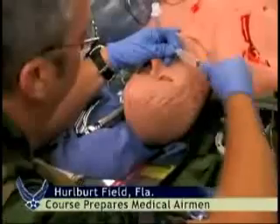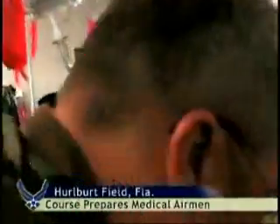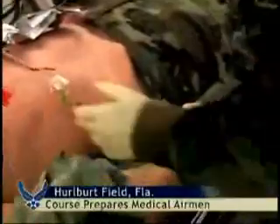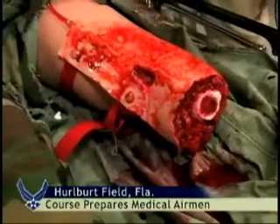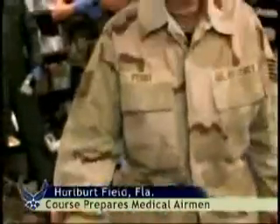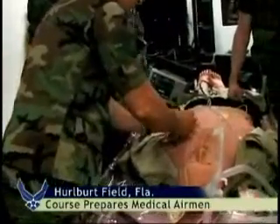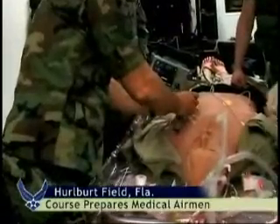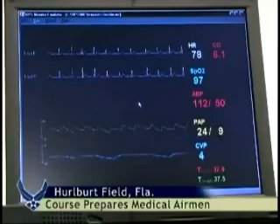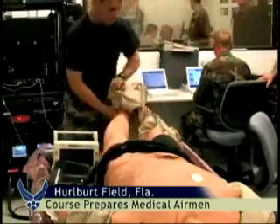We can't take a regular patient or a regular human being out and chop their leg off and let these guys practice on them. So with this guy, we can. We can take his leg off. We can give them a real-life simulation for them to work on. Knowledge is power, and with this hands-on training may be a lifesaver. When the time to deploy comes for these students, they'll have the lessons of the TOMS Lab to help them bring our wounded troops home. Airman First Class Robbie Arp, Hurlburt Field, Florida.